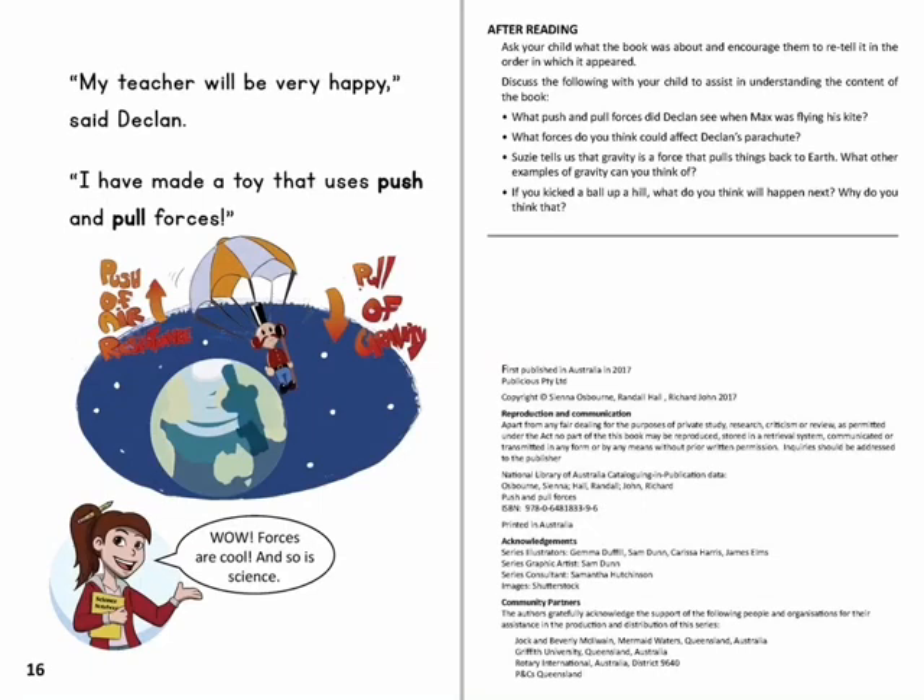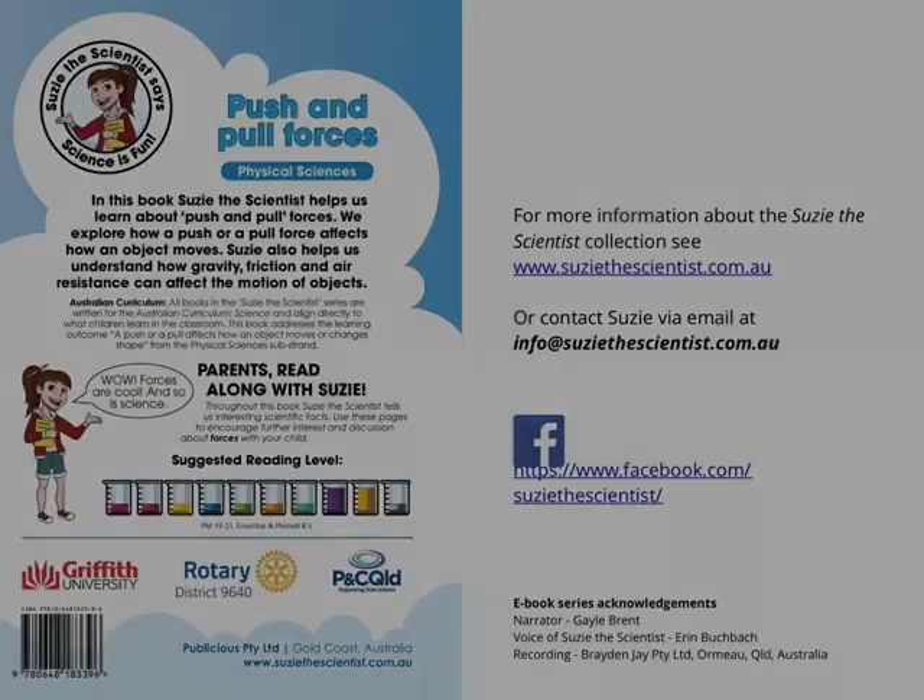'My teacher will be very happy,' said Declan. 'I have made a toy that uses push and pull forces.' Wow, forces are cool and so is science. I'll be very happy. I have made a toy.